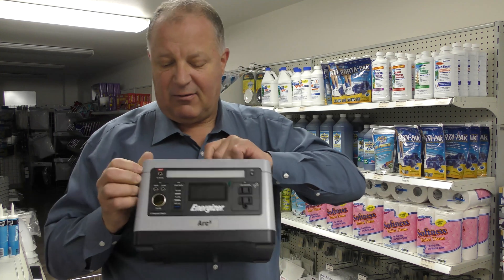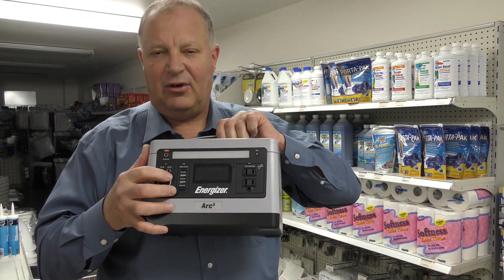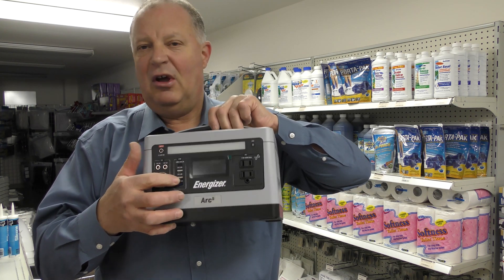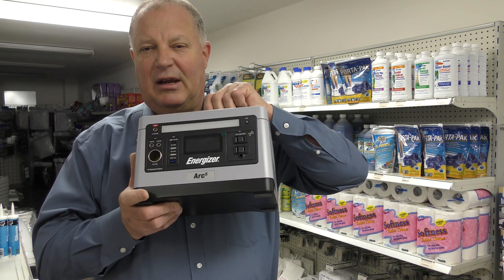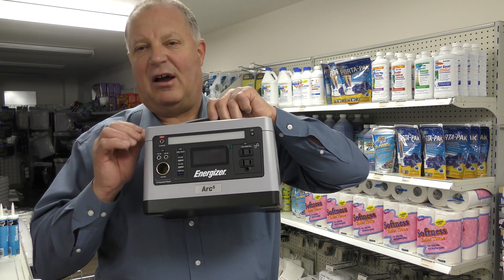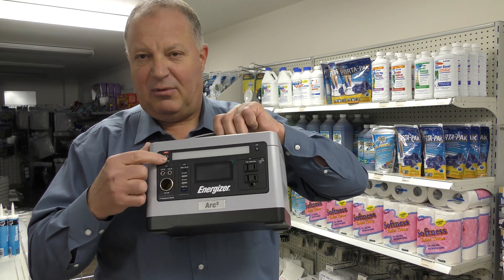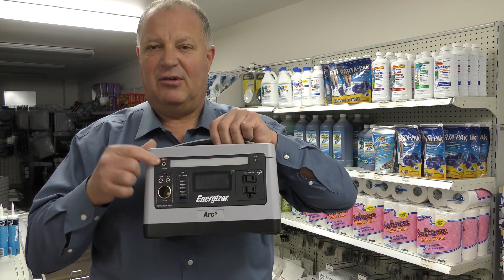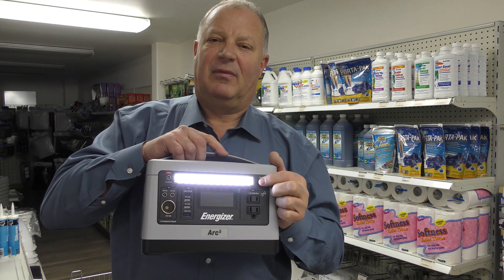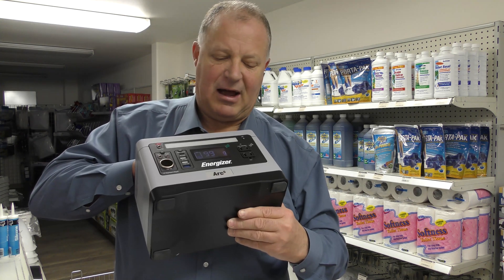Over here we have the 12-volt outputs with a couple of different adapters. It also has USB ports for charging things like your phones and tablets — whatever can charge off a USB port. It'll charge a cell phone 45 times. And it has an input for charging from three different sources. There's also an LED light with three different brightness levels.